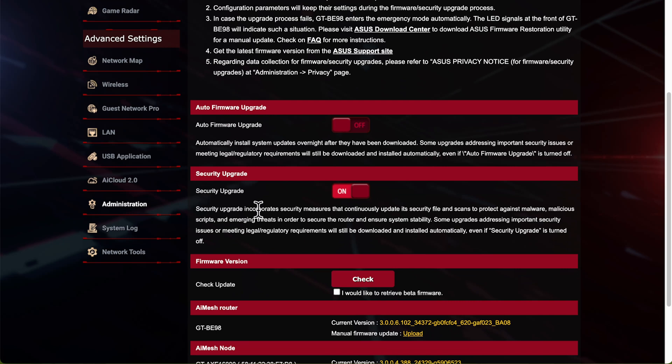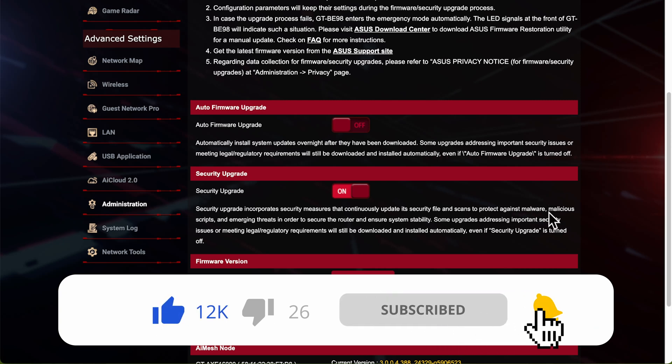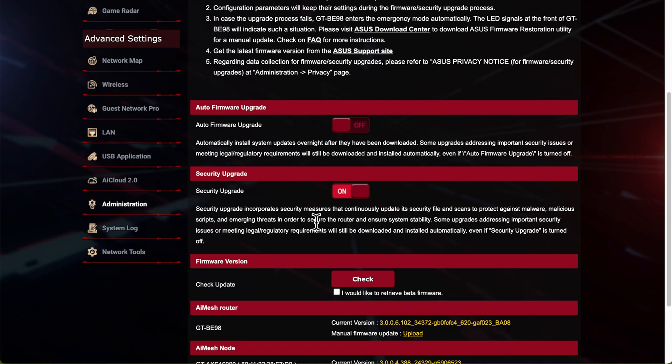You'll also see a new toggle for the Security Upgrade, which is on by default. As it says here, even if the general auto-upgrade is turned off, the security upgrade incorporates security measures that continually update its security files and scan to protect against malware, malicious scripts, and emerging threats. This is talking about the AI Protection as well, updating those files in the background. Some upgrades also address important security issues and meet legal regulatory requirements, which is why this is always on by default.